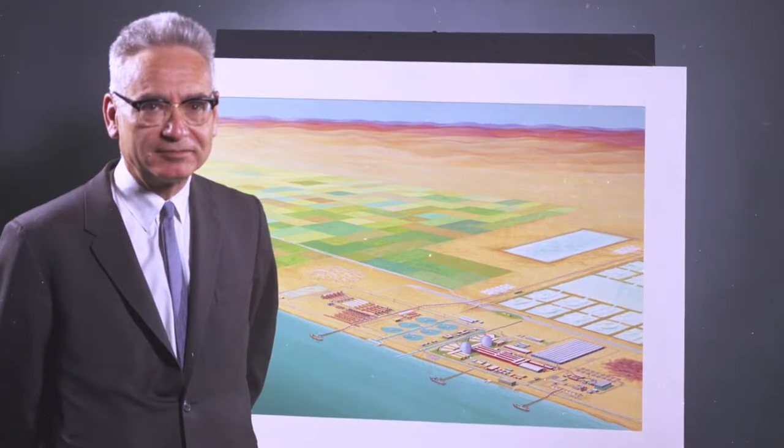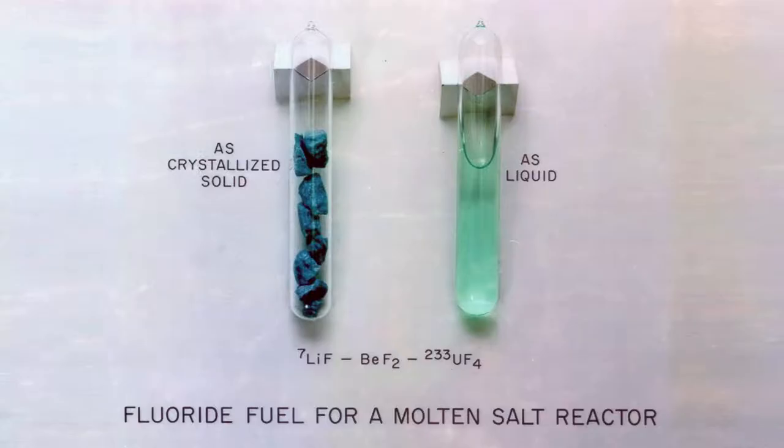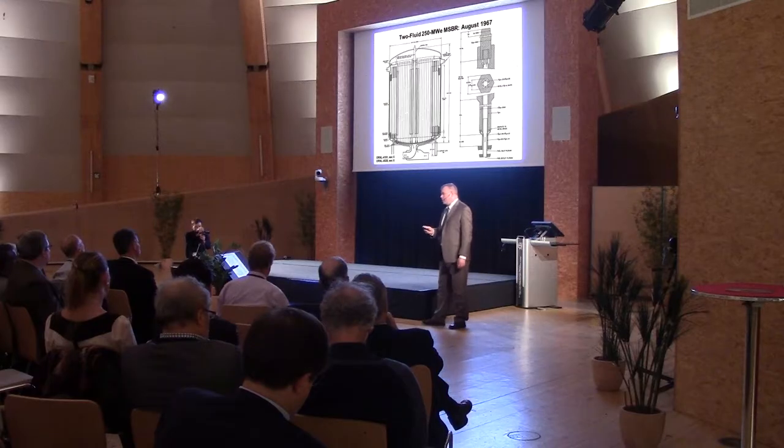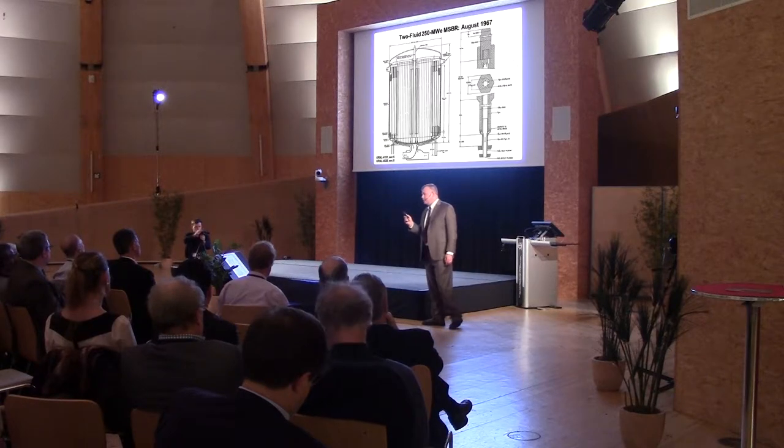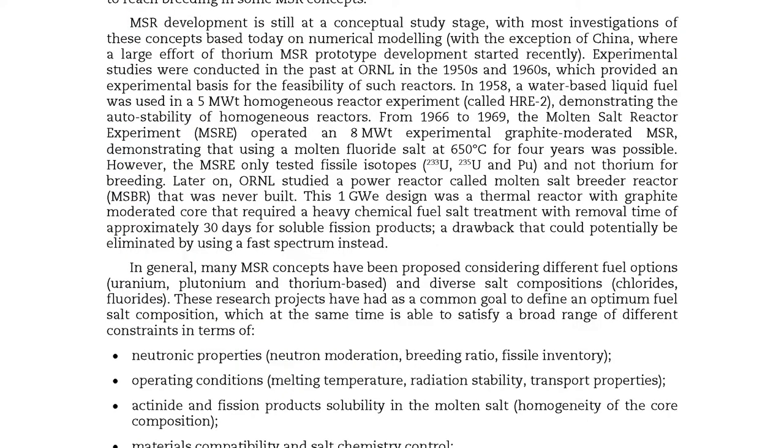11 pages. Does the OECD report evaluate Alvin Weinberg's concept of the molten salt breeder and identify technical challenges which may impede development? Of those 11 pages in a 133-page report, one sentence does so.